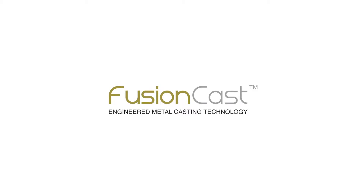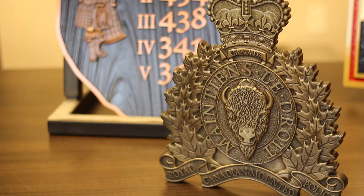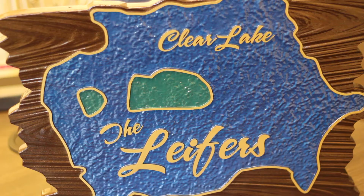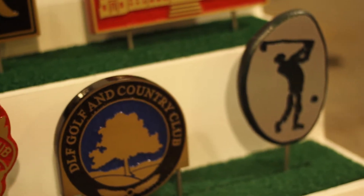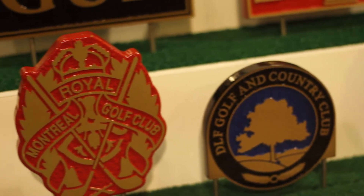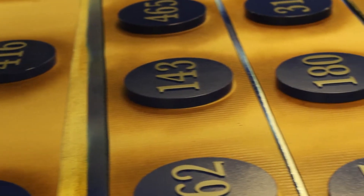Welcome to FusionCast, a revolutionary new metal casting technology. FusionCast is the industry leader in engineered metal casting, providing an alternative to traditional foundry produced metal processes. From ideation to graphic design to producing timeless and stunning signs, FusionCast has you covered.